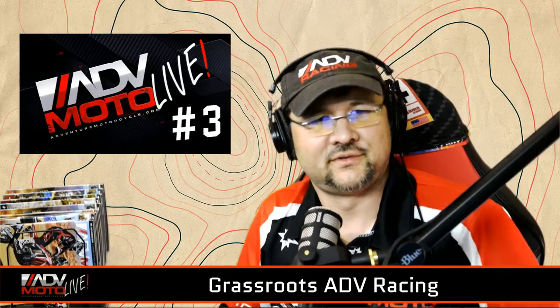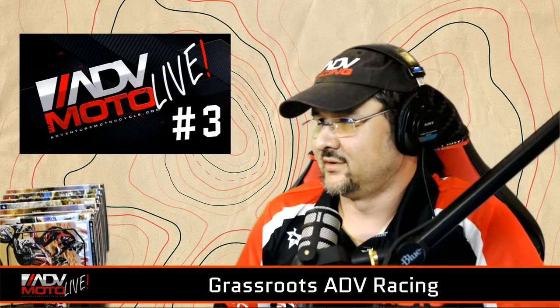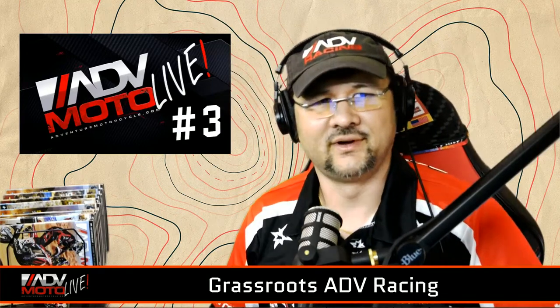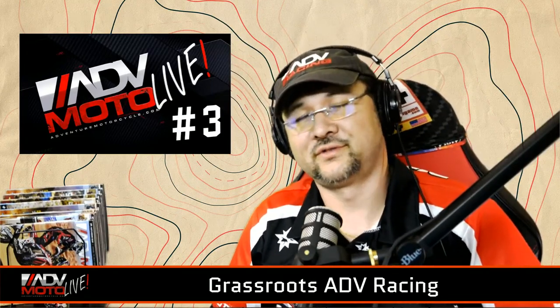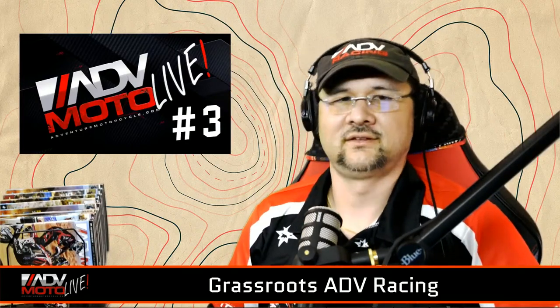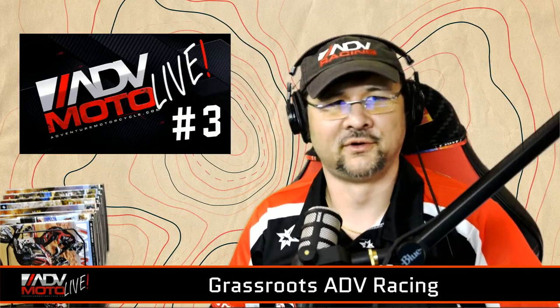Hello everyone and welcome to ADV Moto Live number three. Today we're going to talk about grassroots ADV racing. I hope everyone is doing well tonight while still locked down with COVID. Have you ever wanted to get into motorcycle racing but weren't sure if you can? Whether you're going for the gold or running for the fun, racing is a great way to challenge yourself, gain confidence in your riding — especially off-road riding — and be part of a really awesome community.